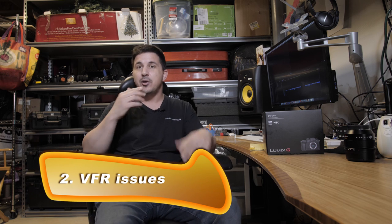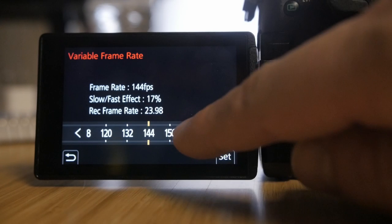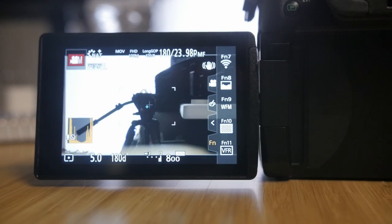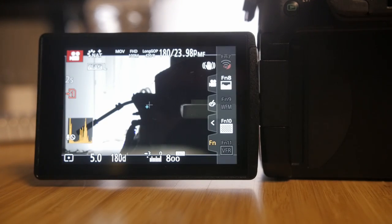Another thing I noticed is that variable frame rates have a little kink that I'm hoping will be fixed in a firmware update. Right now, just so you're aware: if you have your shutter selected on angle ISO, on the higher frame rates the monitor does not compensate for the change. So in other words, your shutter's at 180 degrees and when you press the record button, you'll notice it gets a lot darker. When you press record to stop, it pops back up and is light again.